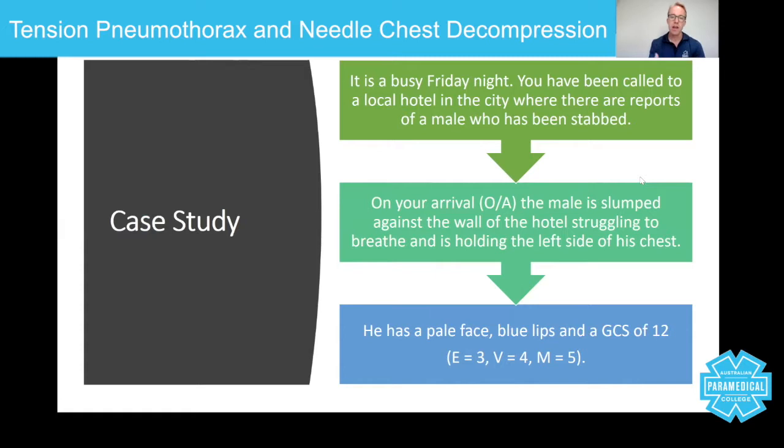He's holding the left side of his chest. Pale face is a sign of hypoxia — low levels of oxygen. Blue lips indicate cyanosis, and a reduced GCS — all of these things are not good. With your education and training, knowing that somebody's been stabbed, knowing they can't breathe and are holding the left side, you now know that you may need to do a tension decompression — a needle chest decompression — using a large 14-gauge cannula to stick into the chest. But you've got to do some assessments of your patient first.